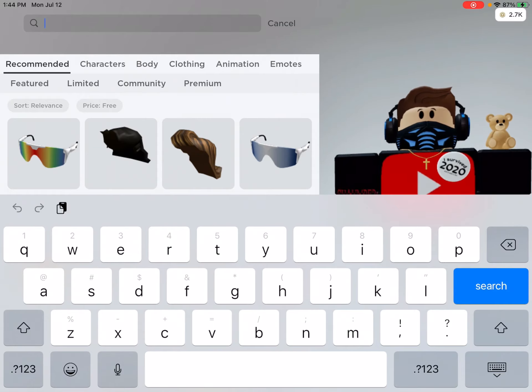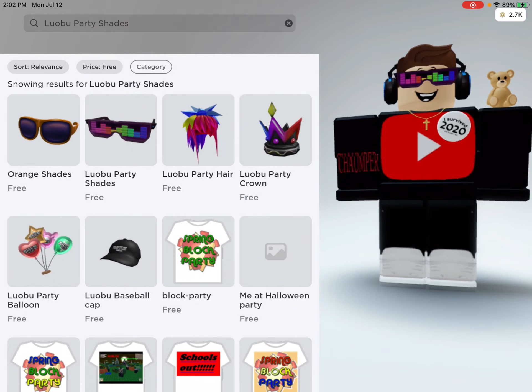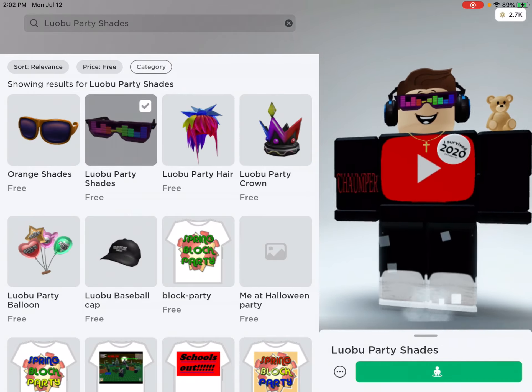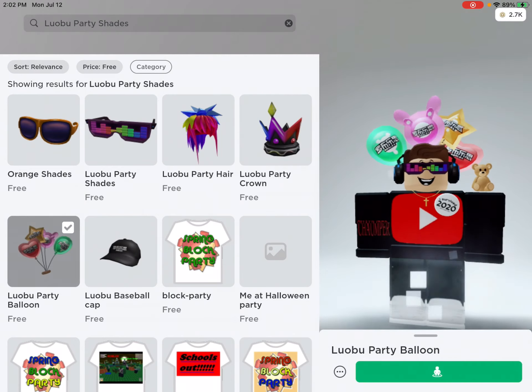So all you have to do is go to search, and then type exactly what I put in. All you have to put in is this guys, and then these come up. So there's party sheet, party hair, party crown, and party balloon.